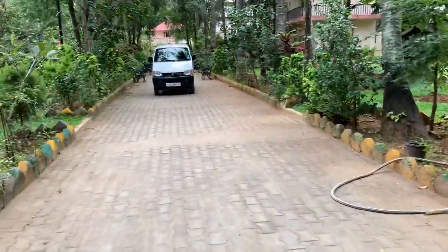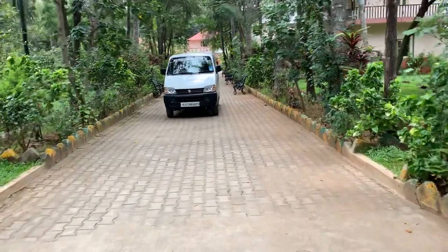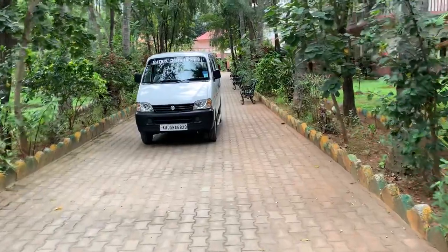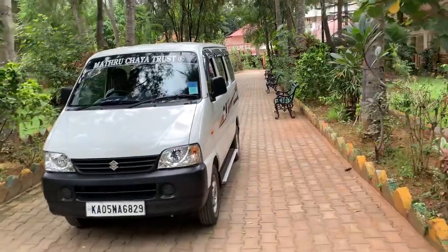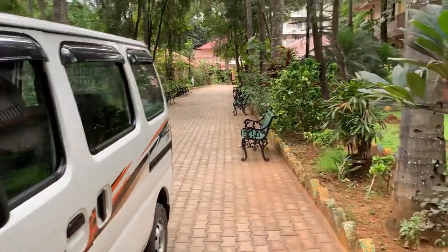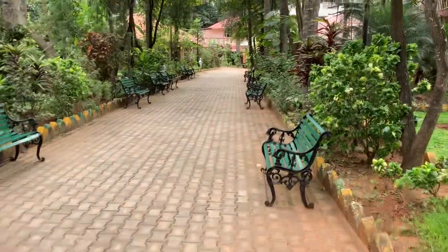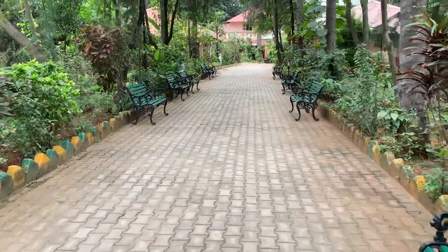From this gate, you are going back inside the Matru Chaya place. It is a nice place to live for senior citizens. Mr. Krishnamurthy is the trustee and he is doing immense service for the elderly people. Cost-wise also, it is very less when compared to other places.